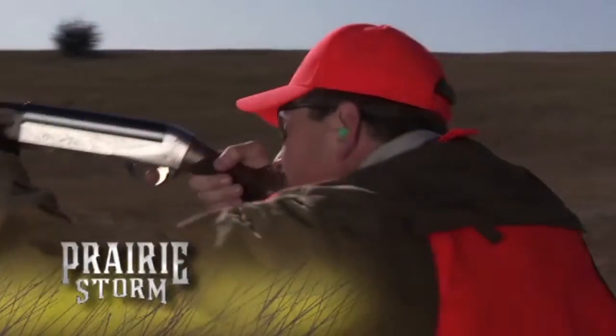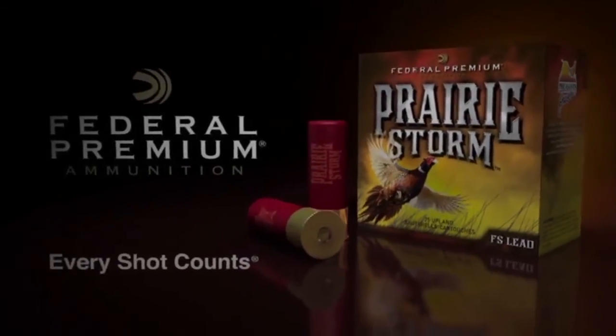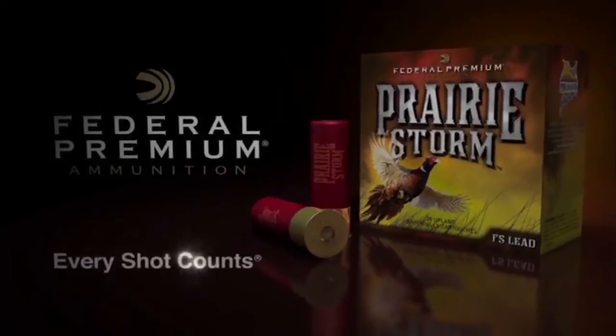Look for the Pheasants Forever logo on the Prairie Storm box. Next time you're headed to the prairie, check the forecast. Prairie Storm from Federal Premium Ammunition — every shot counts.